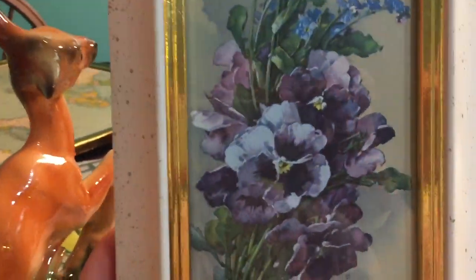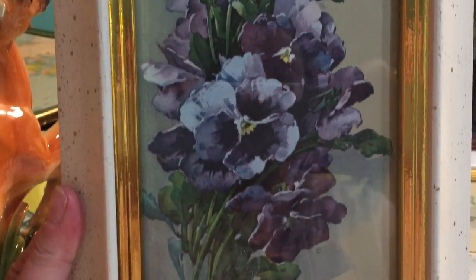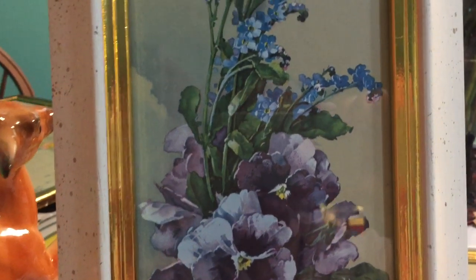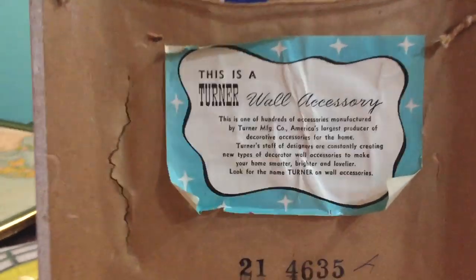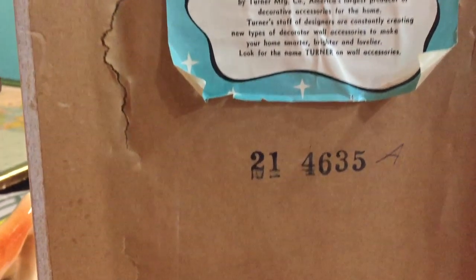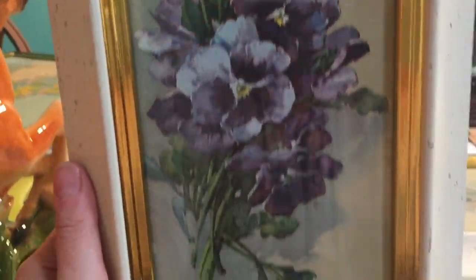I picked up two paneled pictures. This one is of pansies and it's made by an artist called Catherine Klein. The back of it says it is a Turner Wall Accessory. When I looked up Turner Wall Accessories, some of the pictures actually go for quite a bit of money. I paid $2.99, and I thought it was really neat — it definitely has a look that I thought could go on that gallery wall I just showed you.